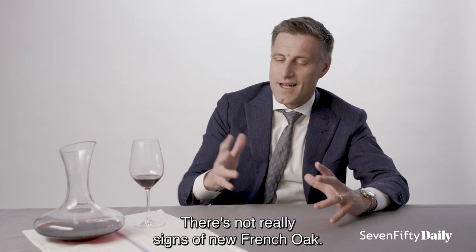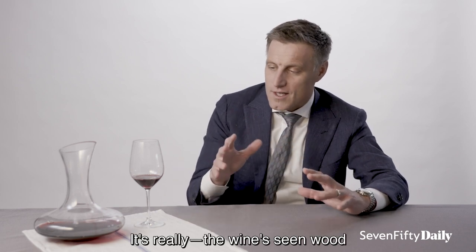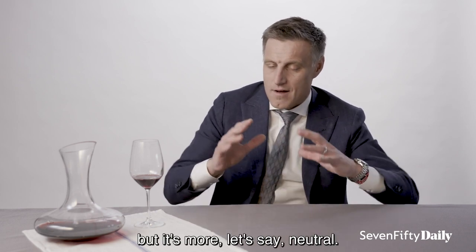There's not really signs of new French oak. The wine has seen wood, but it's more neutral.